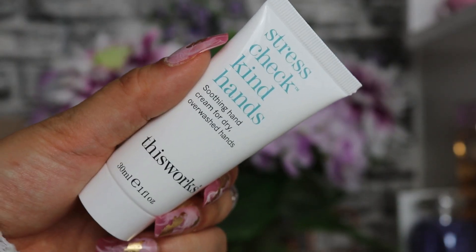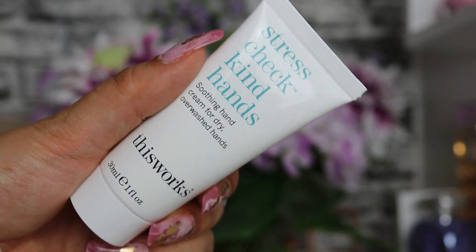The next product is by This Works - 30ml of their Stress Check Kind Hands soothing hand cream for dry, over-washed hands, which I think we all have at the moment. It's an intensely moisturizing hand cream that locks in essential hydration and provides fast-acting relief without leaving any sticky residue. It's got shea butter, vitamin E, bio boost oil, lavender, and ylang ylang. Smelling it now - that's really moisturizing and smells really nice. I love the hint of lavender. Super moisturizing.